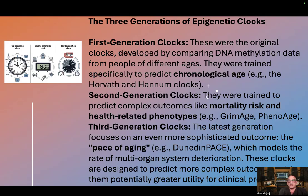Third generation clocks, the latest generation, focus on an even more sophisticated outcome: the pace of aging. For example, DunedinPace, which models the rate of multi-organ system deterioration.